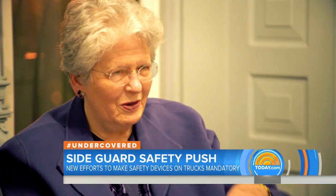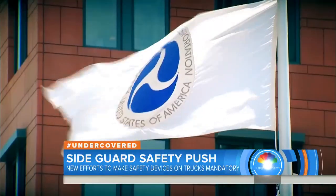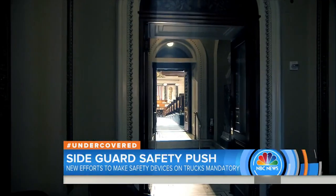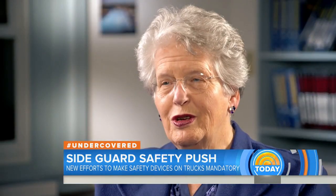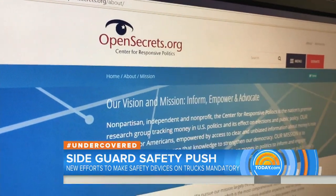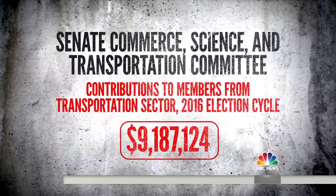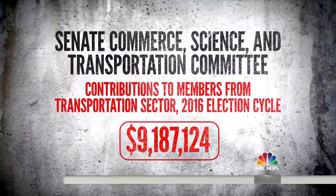Claybrook and other safety advocates have long pressed NHTSA to take action. NHTSA can pass safety rules itself, or Congress can direct it to do so. Why does it take so long to move the needle on this when people are dying every year? Because the trucking industry gives a huge amount of money to members of Congress. According to OpenSecrets.org, members of the Senate Transportation Committee received more than $9 million from the transportation industry in last year's election cycle.